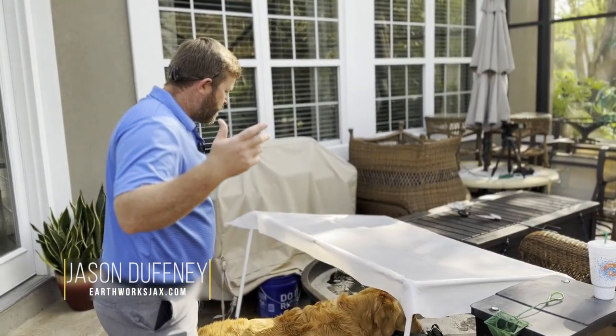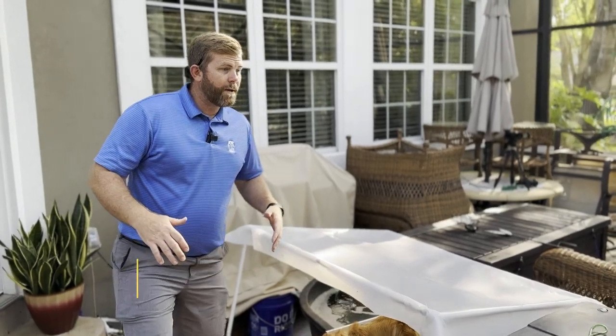Hey guys, Jason Duffany here from Earthworks — another really cool, awesome backyard transformation.